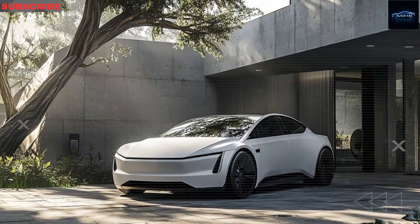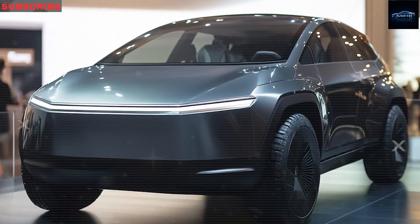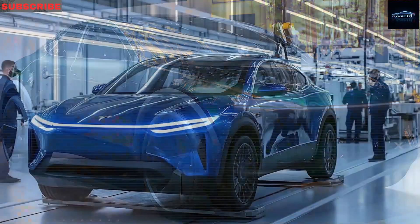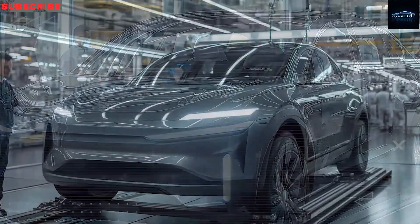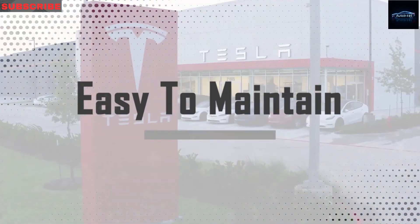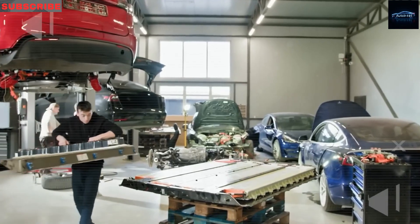Tesla is also focused on making the inside of the Model 2 last. The dashboard uses UV-resistant materials, and the seats are made from tough synthetic fabrics designed to handle over 15 years of heat and sun without cracking or fading — especially helpful in hot states like Texas, Arizona, or Nevada. Test cars have already driven over a million simulated miles through rough roads, hot and cold weather, and all kinds of stress at Tesla's testing centers in California and China. These results put the Model 2 on the same level as heavy-duty work trucks built to last far beyond regular cars. Whether you plan to drive it for decades or pass it on to family, the Model 2 is built to go the distance.